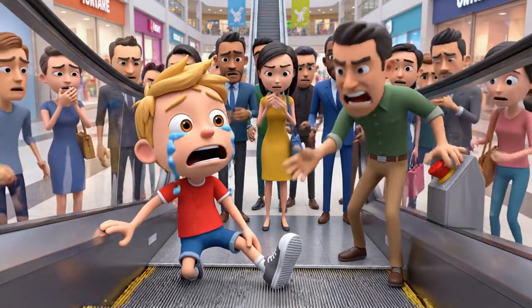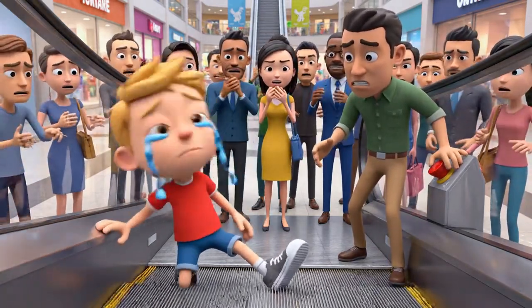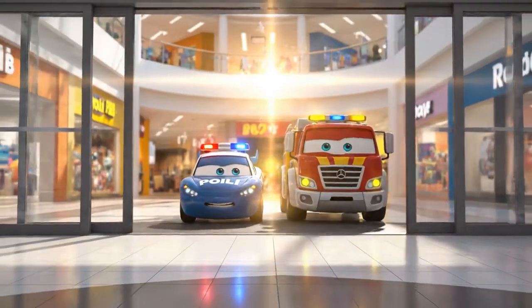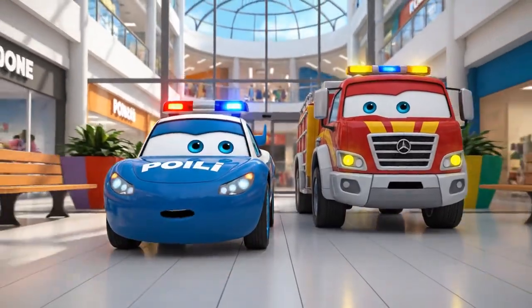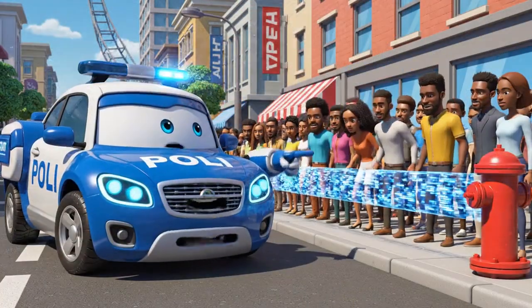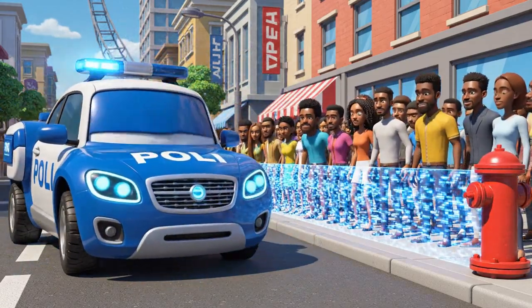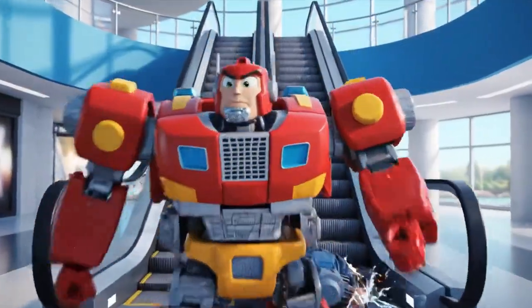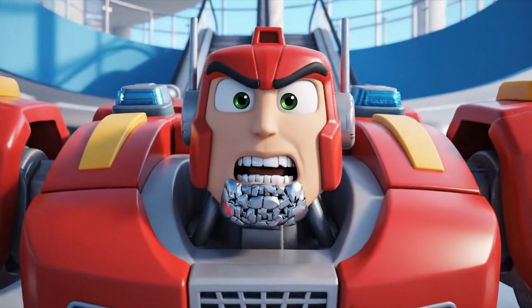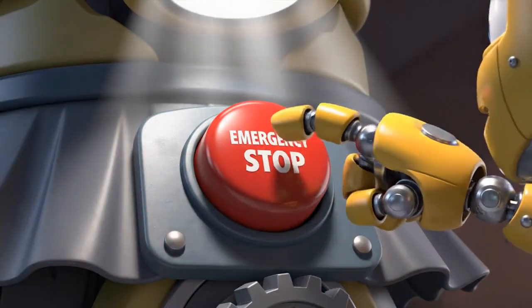Someone help him! The machine won't stop! Please, clear the way! Emergency rescue coming through! Everyone stay back for your safety! We need room to work! The motor is still running — we have to kill the power immediately! Emergency stop, engage!